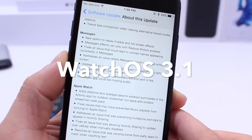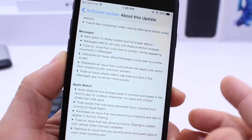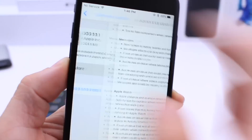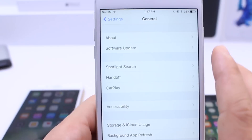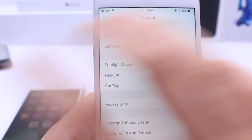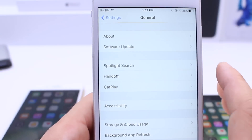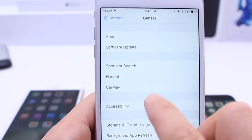They also released watchOS 3.0 to the public and tvOS 10.0.1 officially for the Apple TV as well. Some of the things I noticed with the new update on iOS 10.1 is that it was very glitchy, very buggy at first — the first five minutes of installing it on an iPhone 6s and 6s Plus. Everything ran perfectly after that but it was very slow for whatever reason for the first five minutes, then everything started picking up.